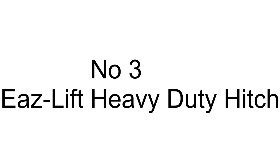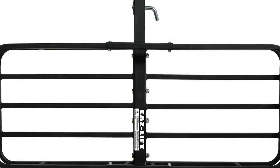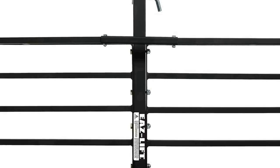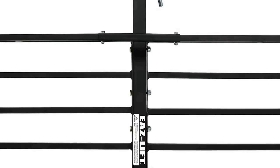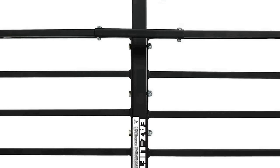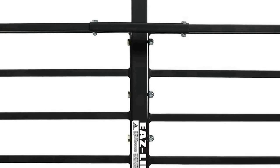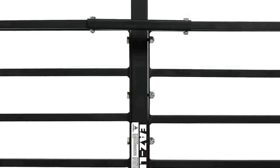Number three on the list is the Ease Lift Heavy Duty Hitch Mount Cargo Carrier, a versatile storage solution designed to provide extra space for your belongings while on the go. This cargo carrier is compatible with any 2-inch hitch receiver, making it a versatile choice for a variety of vehicles.